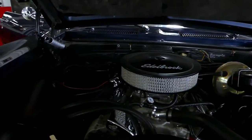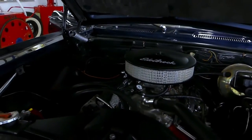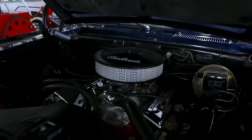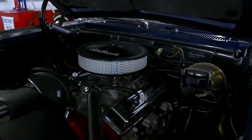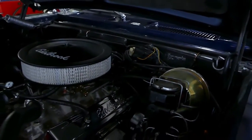There's your 327, 275 horsepower. Looks very fresh, very clean engine compartment.